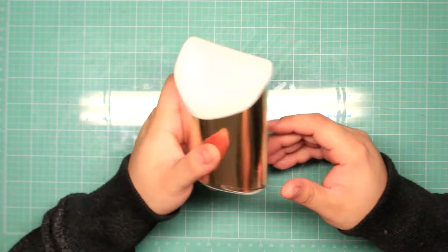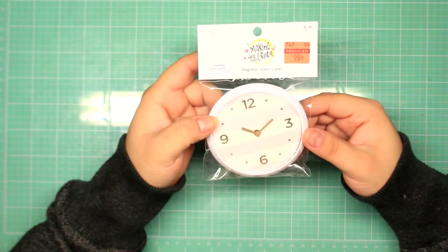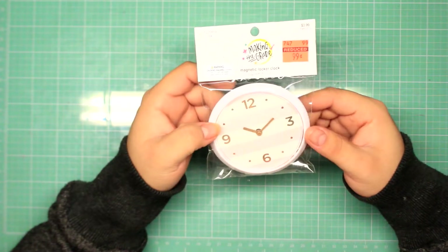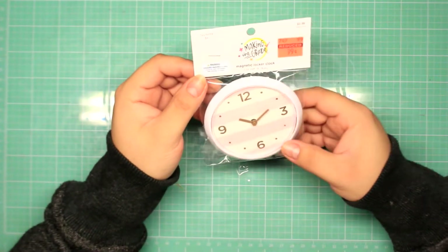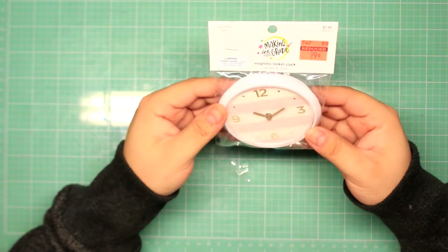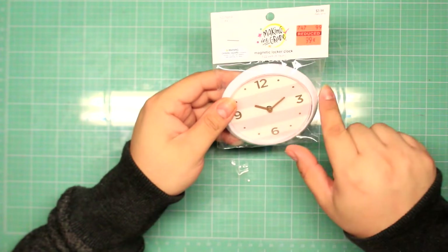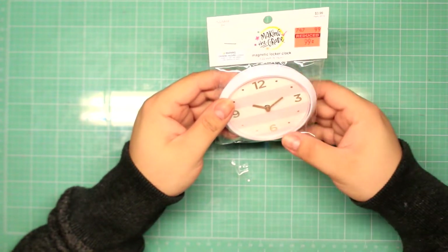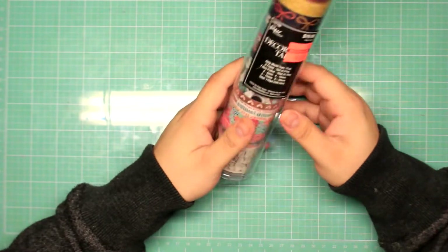The second thing that I picked up at Hobby Lobby was this super adorable magnetic locker clock for 99 cents. I just thought it was super cute. It's white with pink stripes and it also has some gold. Now moving on to the planner-related items.